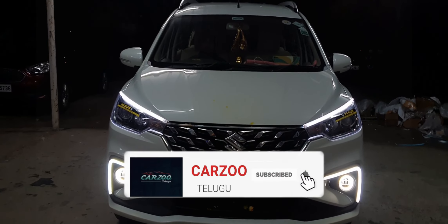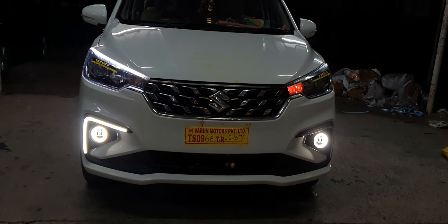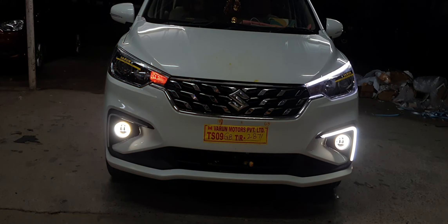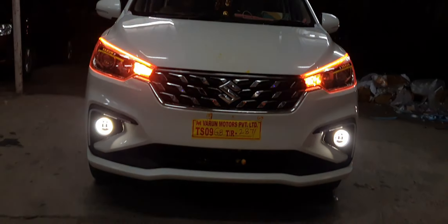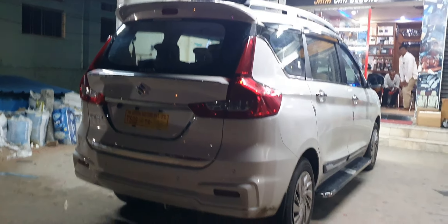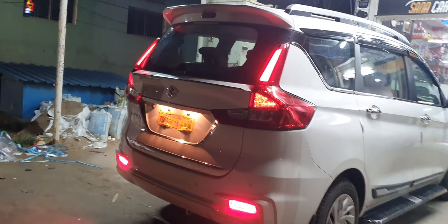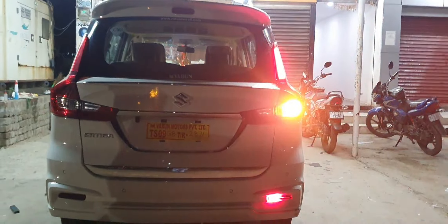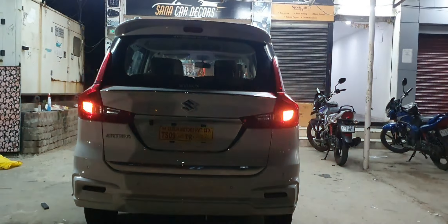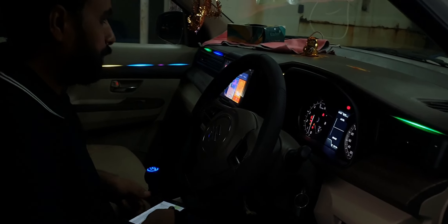The car also features DRL, headlamp DRL, and fog light DRL for a premium exterior lighting setup.